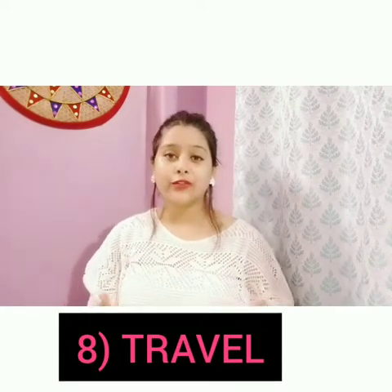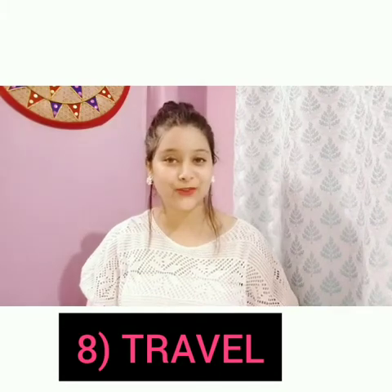The eighth point is that travel without restrictions is allowed. However, whenever you are traveling to another country or place by flight, you should always inform the airport security that you have a permanent pacemaker.